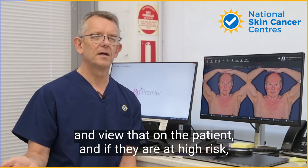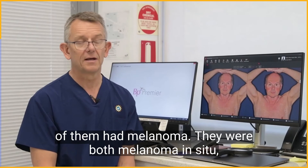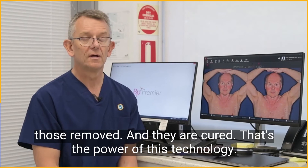If they are at high risk, that lesion has to come off. In the last two months, there have been two patients with exactly that scenario, and both of them had melanoma — both were melanoma in situ, the thin melanoma, which is what you want. They both had those removed and they are cured. That's the power of this technology.